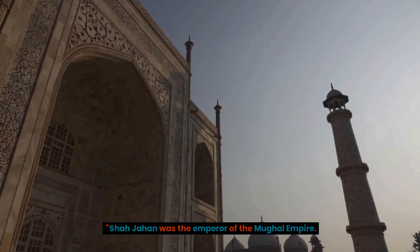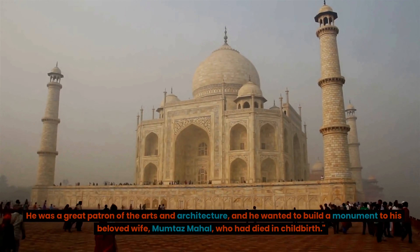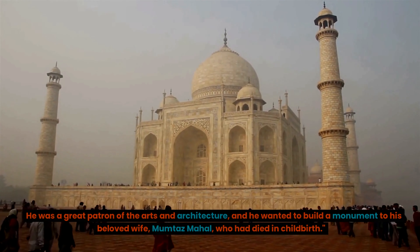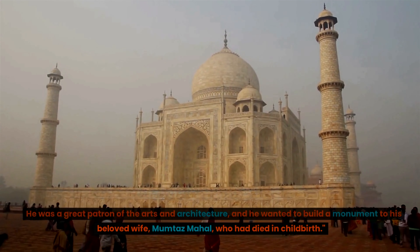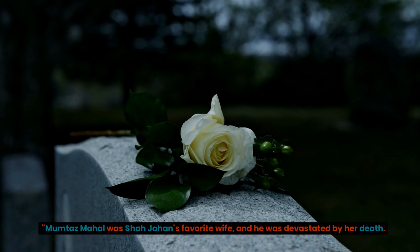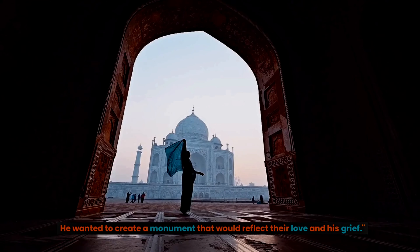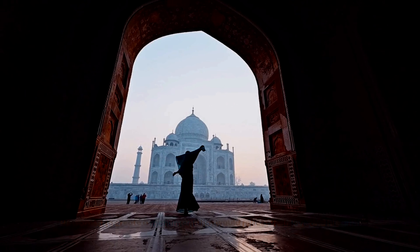Shah Jahan was the emperor of the Mughal Empire. He was a great patron of the arts and architecture, and he wanted to build a monument to his beloved wife, Mumtaz Mahal, who had died in childbirth. Mumtaz Mahal was Shah Jahan's favorite wife, and he was devastated by her death. He wanted to create a monument that would reflect their love and his grief.